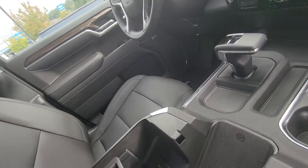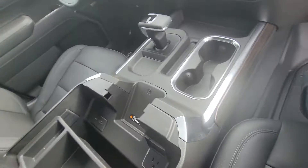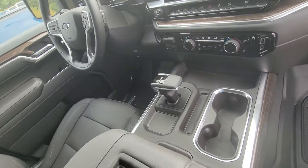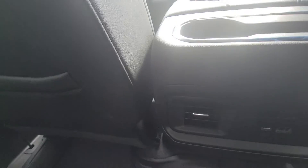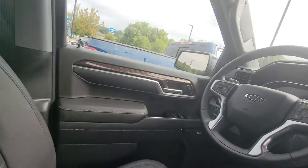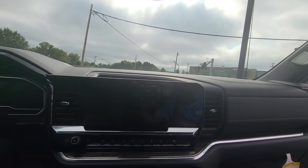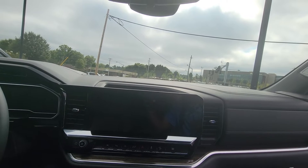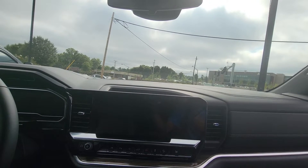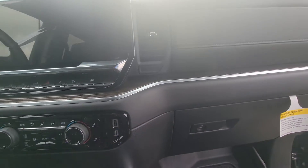We also have USB ports in the front and another 12 volt in the front. You also have a USB port in the back. It has the Bose entertainment system, parking assistance, rear back-up cameras, tow cameras, and also some additional USB ports right here.